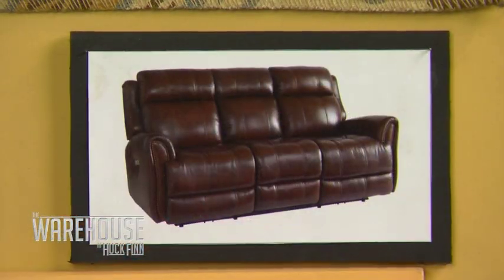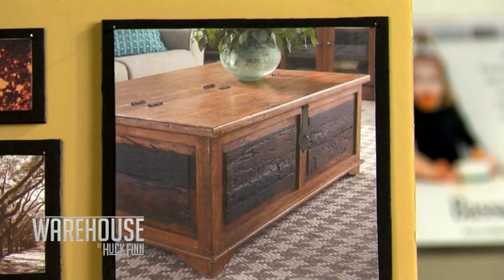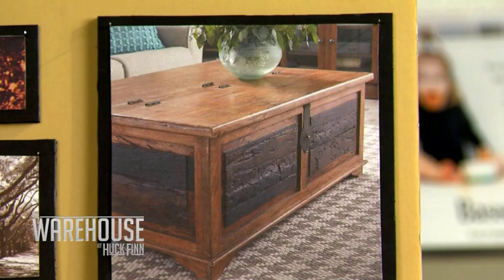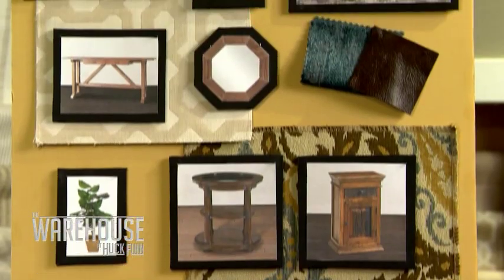Well, here are some of the ideas I came up with. We decided to go with a rustic inspiration. We went with leather because they do have small children — leather is super easy to clean, you just wipe it right off. And we built storage into the coffee table, so you can just throw the toys right in. We also went with a blue and yellow complementary color scheme, which will make the room pop.